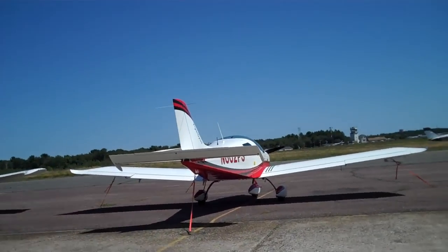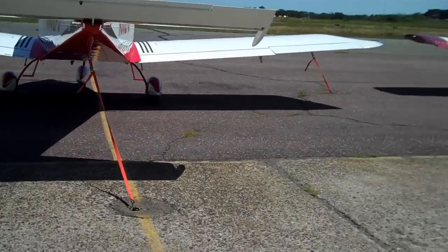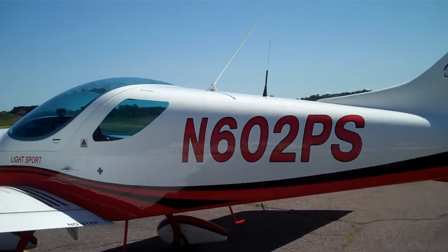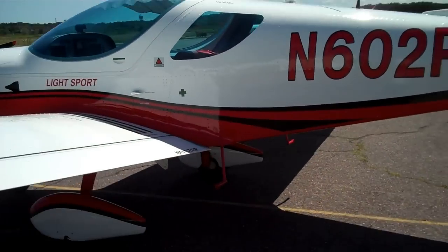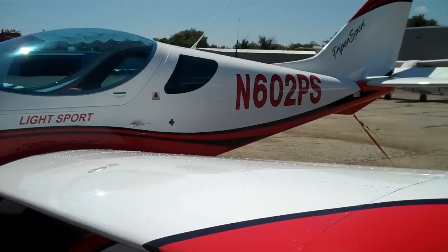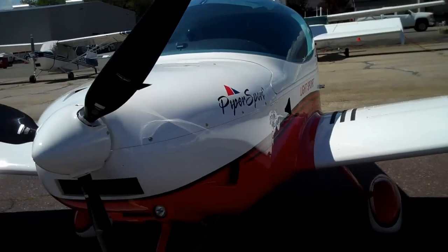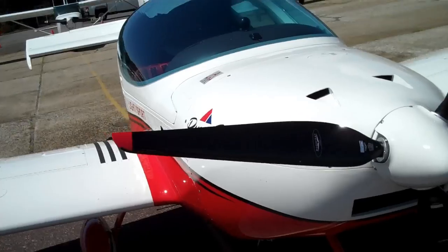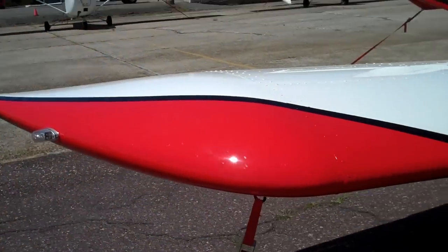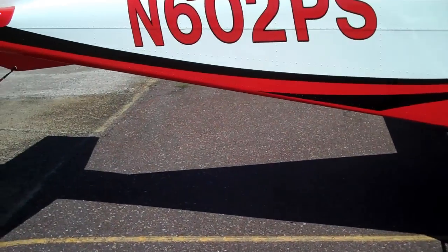We're going out to the Piper Sport — a brand new Piper Sport at Beverly Airport, Beverly Flight Center. November 602 Papa Sierra. They just got it in August. Look at the wingtip, it's really nice.